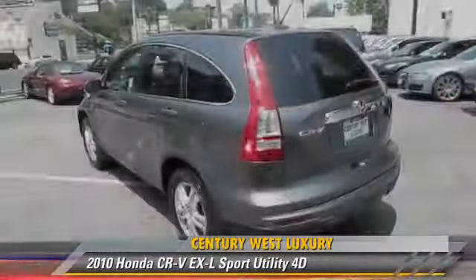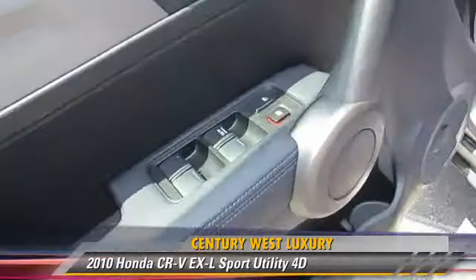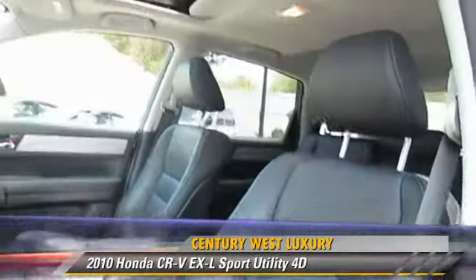The 2010 Honda CR-V EX-L, powered by a 2.4-liter VTEC 4-cylinder engine, with a 5-speed automatic transmission with overdrive. This vehicle, with fewer than 40,000 miles on the odometer, is well-equipped.